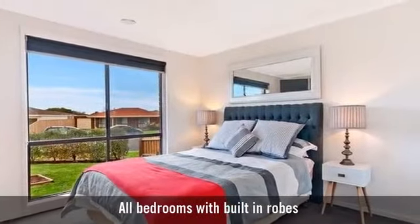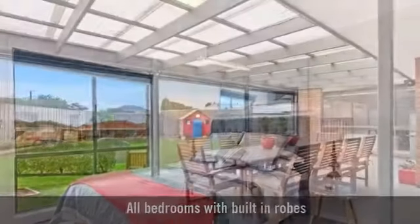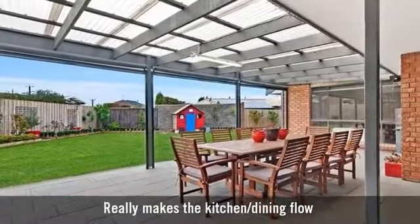It has four wonderful spacious bedrooms with a stunning outdoor entertaining area.